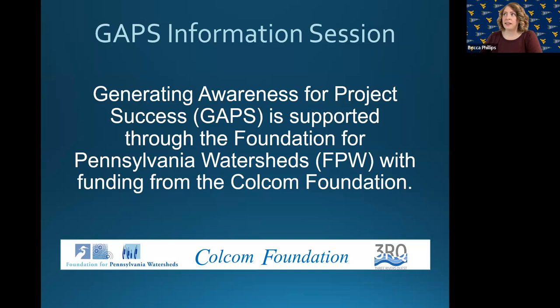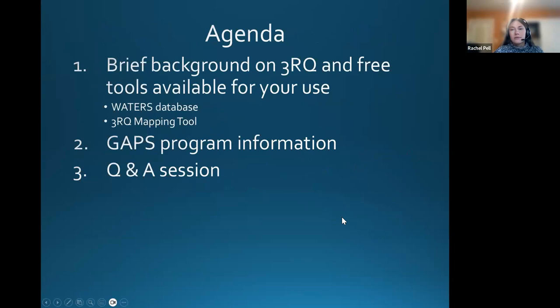With that, I'm going to go ahead and turn things over to Rachel now. Thanks, Becca. Hopefully everyone can hear me okay. Before we get started, just want to give a shout out to our funders, the Foundation for Pennsylvania Watersheds and the Colcom Foundation. Thank you all for joining us today. I know it's a busy time of year, but we are really excited about this GAPS program and wanted to get things rolling. We are recording today, so feel free to share with your colleagues who might not have been able to make it. We'll be going over a few general 3RQ items before getting into the GAPS program, because we see a lot of new names. We'll start off with some general information, cover the free tools we have available, including the Waters database and our mapping tool, and then get into the GAPS program and open it up to a Q&A session.